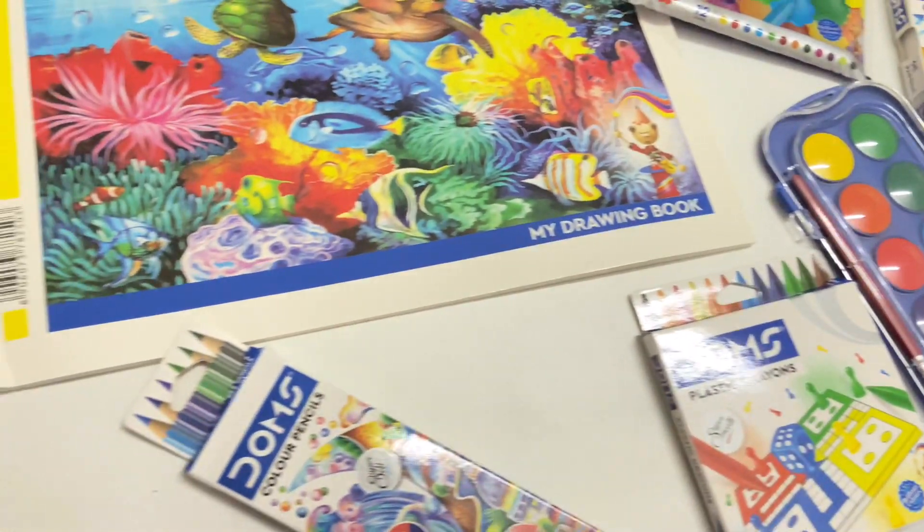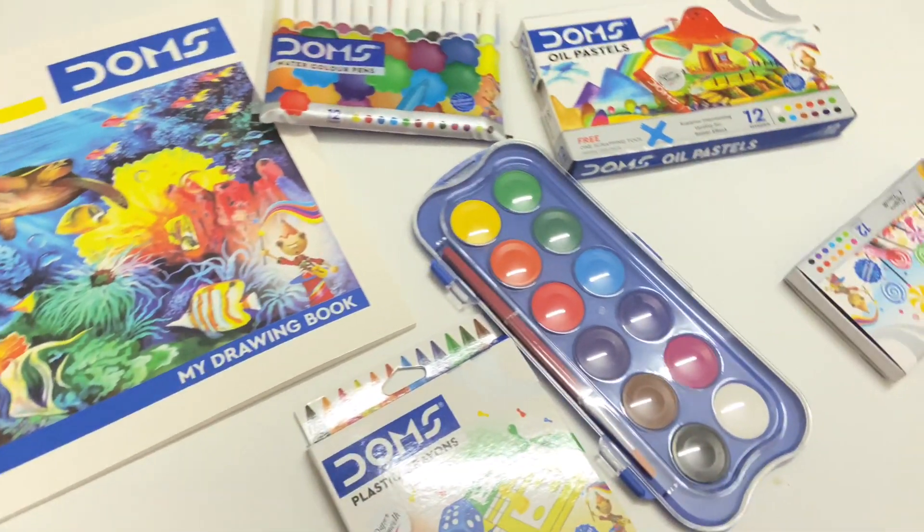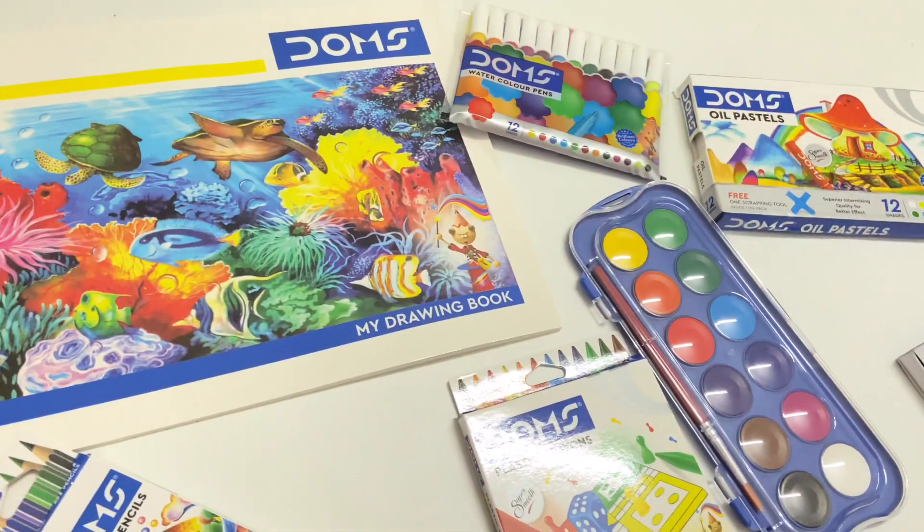That's all about this stationery haul! Definitely check out the Stationery Things website — they have amazing stationery. I will see you guys in the next video!